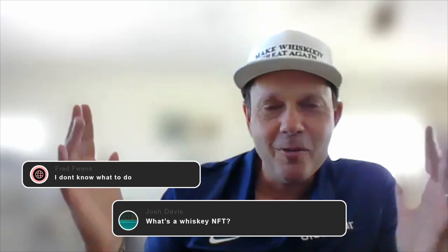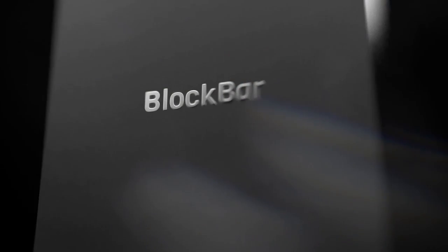Getting so many questions on like, what's a whiskey NFT? We're here to help you people. Just ask. I'm going to fire off some questions that I'm hearing from my followers. So one of the biggest things — what is an NFT and how do we use that on Blockbar?